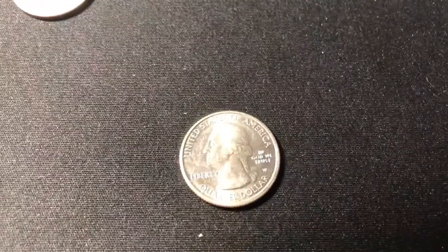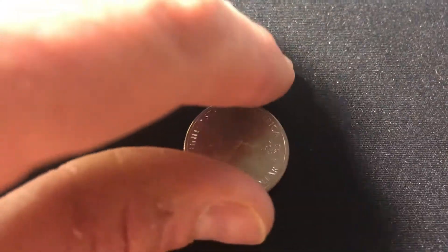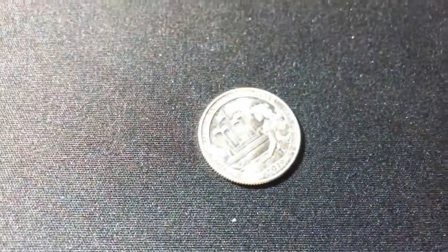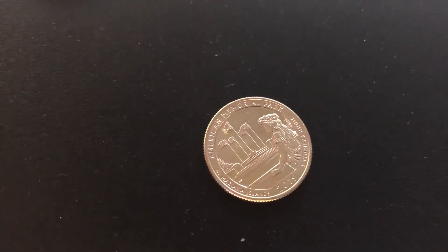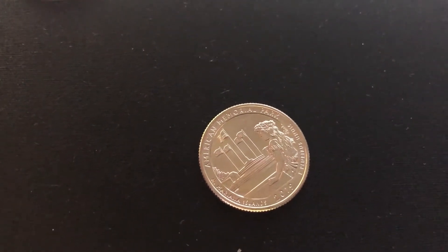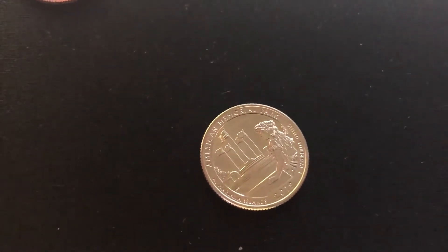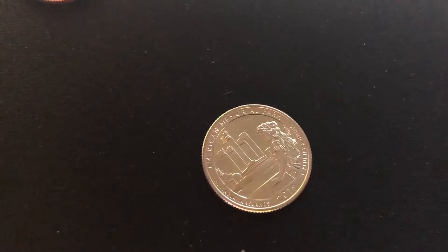Roll nineteen. Look at that beauty. Another W. And you wouldn't believe it, another variety. We've got the American Memorial. That's four W's - four different W's in this hunt. How awesome is that?